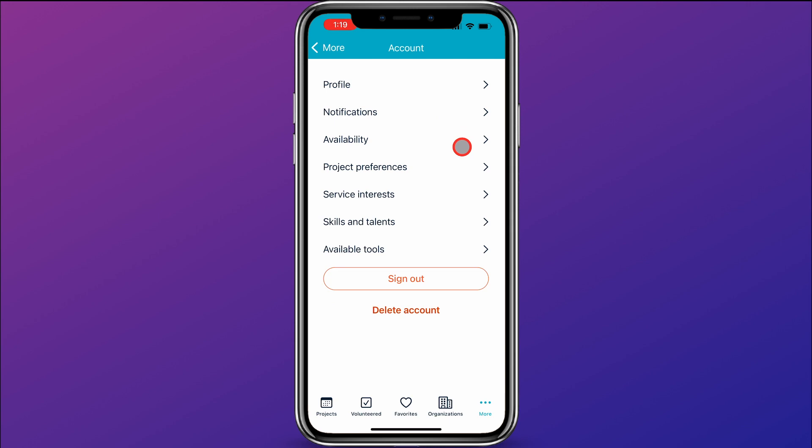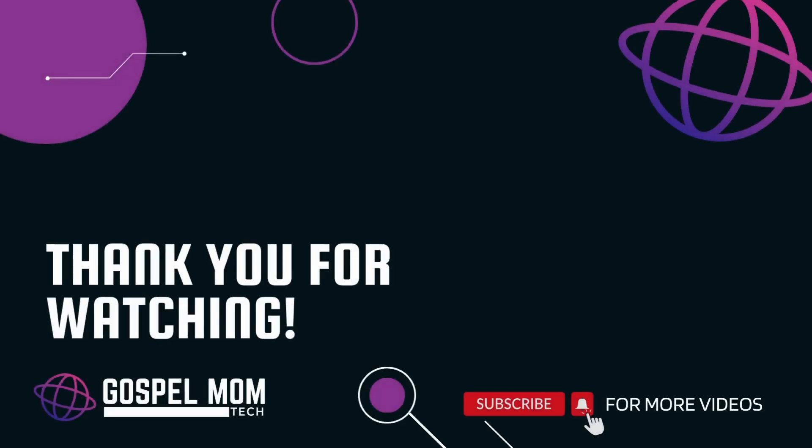So there you go — that is the Just Serve app. It's a great tool and I highly recommend you start using it to find service in your area. Check out these videos for more from Gospel Mom Tech, and be sure to like and subscribe so you don't miss future videos.